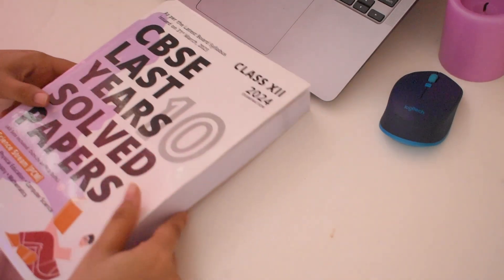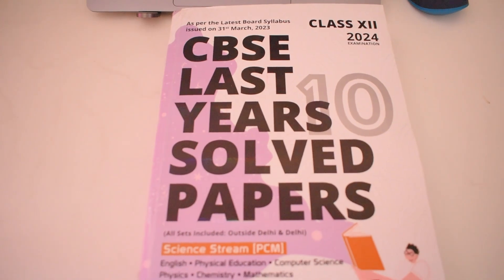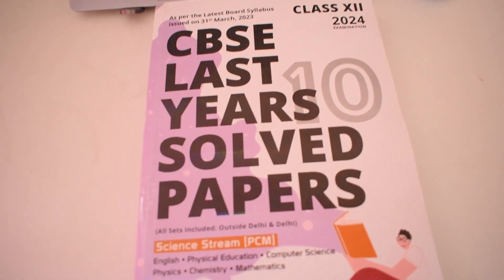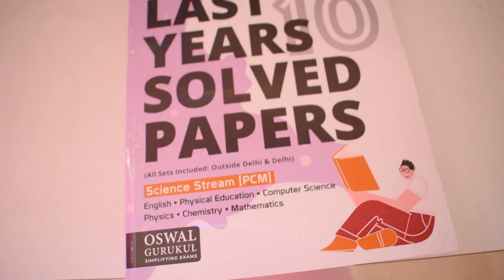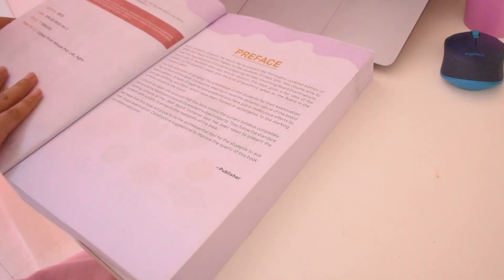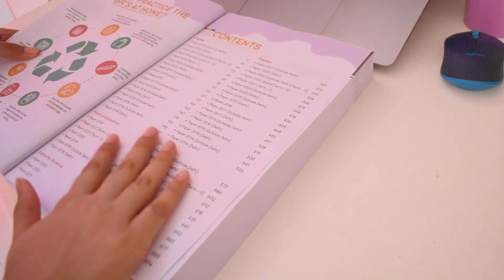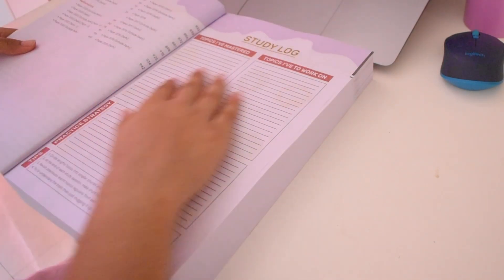Now before starting, let's talk about this book which has been my support since grade 10 as well. This is the Oswal Publishers CBSE last 10 years solved question papers, and this is for PCM which includes English, physical education, computer science, physics, chemistry, and math. It has a good amount of question papers solved totally for you, and this is in accordance to the CBSE pattern. It has the question papers since 2014, which is the past 10 years.